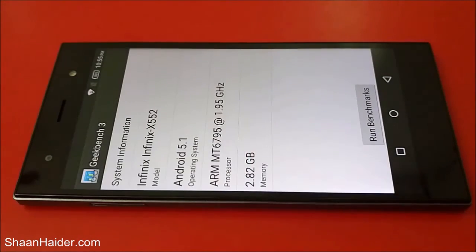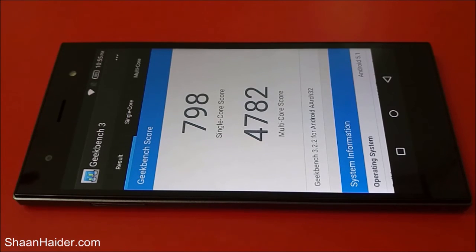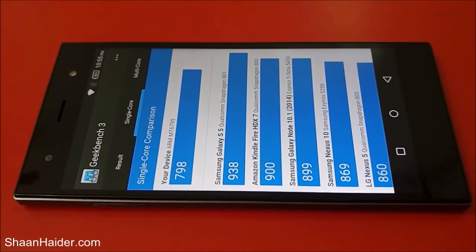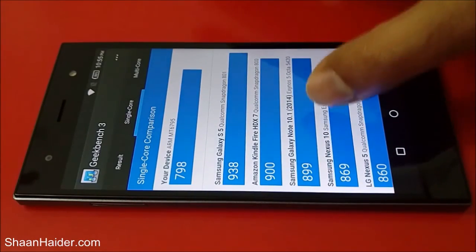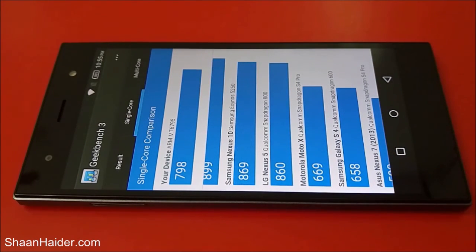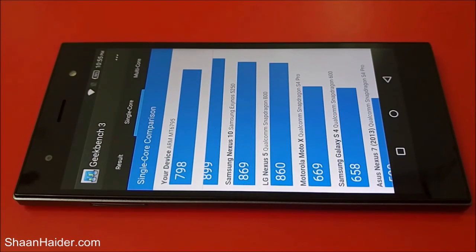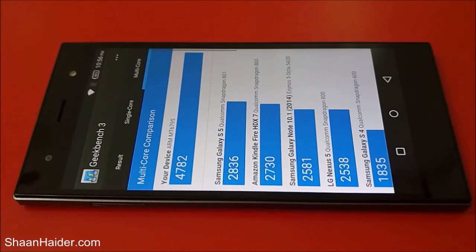The Geekbench 3 test is finished. The single-core score is 792 and the multi-core score is 4,782. Comparing on the chart, our device scores 798 in single-core. The LG Nexus 5 scored 860, which is better than our device, while the Motorola Moto X scored 669, placing our Infinix Zero 3 between these two devices for single-core performance.